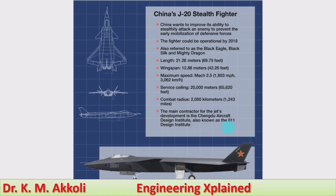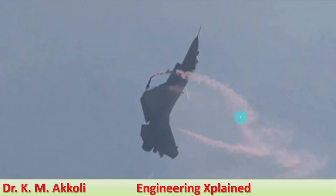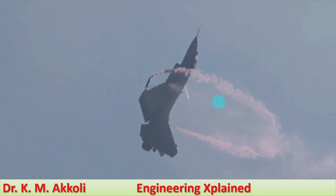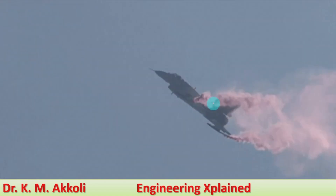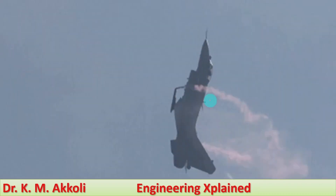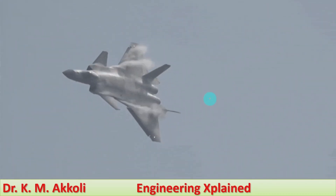Here is a flying video showing the J-20 in action — how it can move. There are many maneuvers the J-20 can perform, but here only a few are shown.